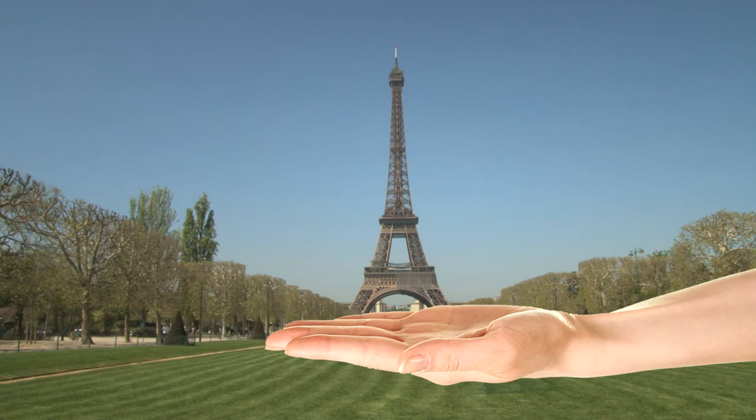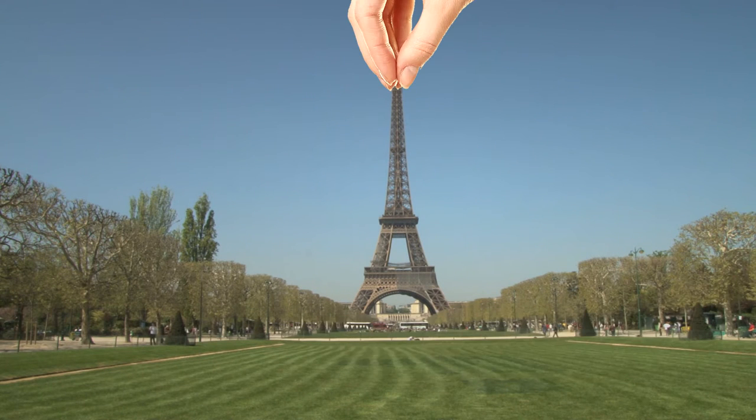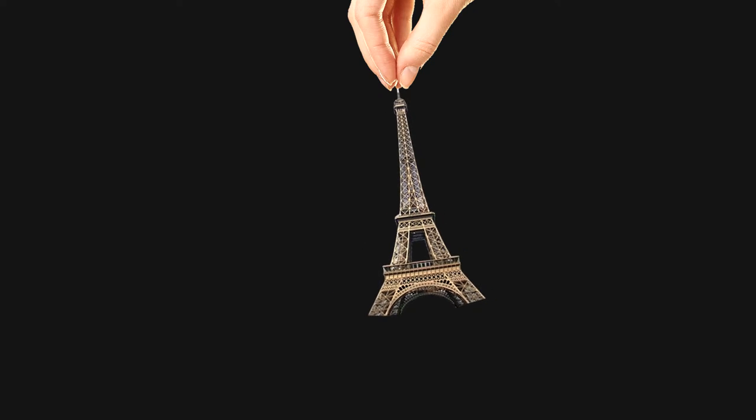2: Holding the Eiffel Tower. You can make it look like you've got a teeny tower in the palm of your hands, or pinch it from the top like a dangling ornament. Or you can lay on the extra cheese and make a heart-shaped frame around it with your fingers.